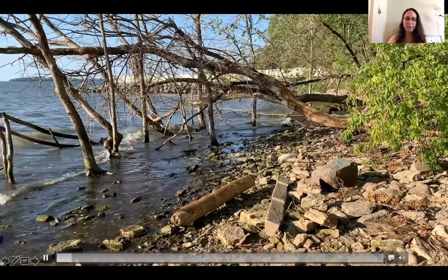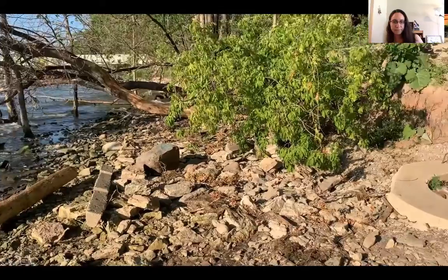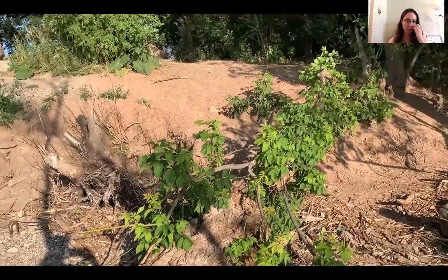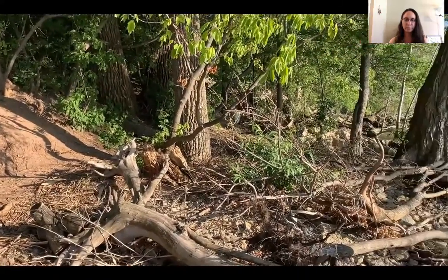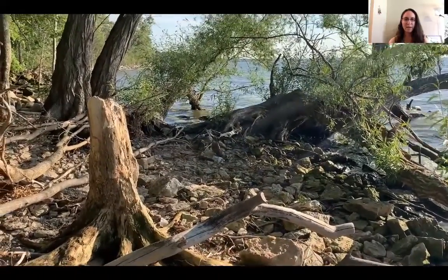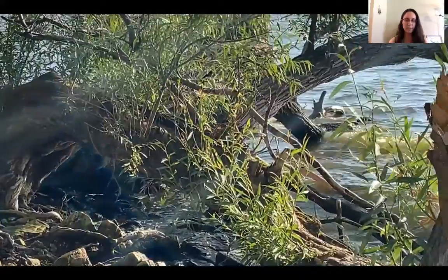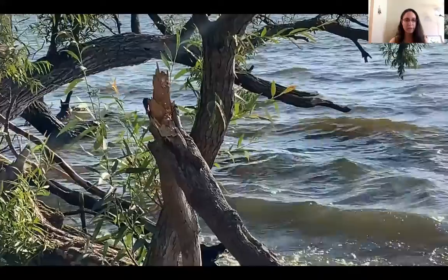From the very beginning we have these vestiges of human structures. Here in the middle, this round stone is another example of something concrete, mixed in with all of this beautiful vegetation, fallen trees, stones — you can see the soil. And also mixed in with all of this, you see human waste.